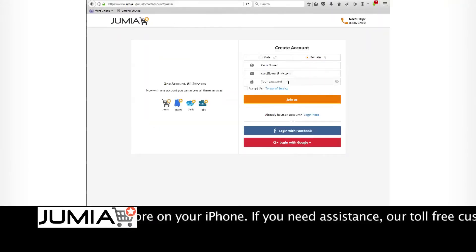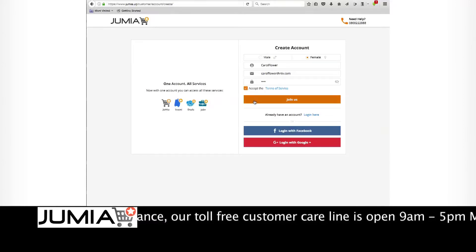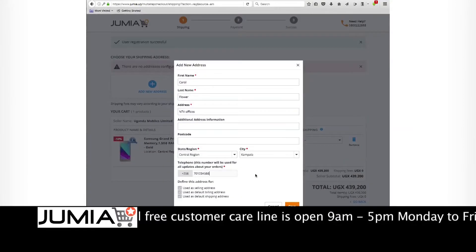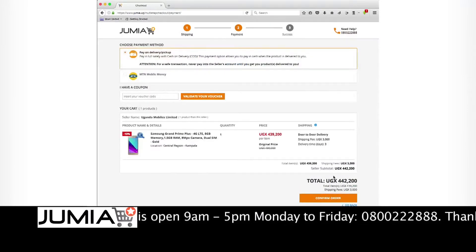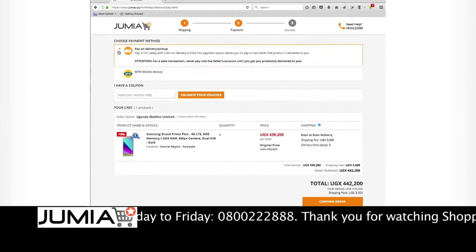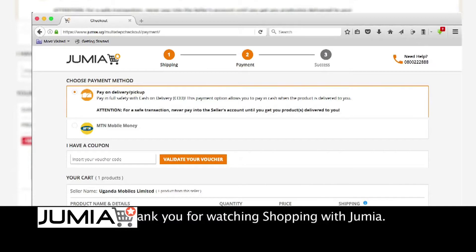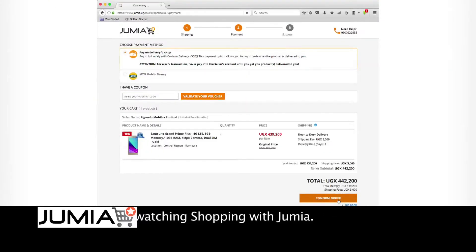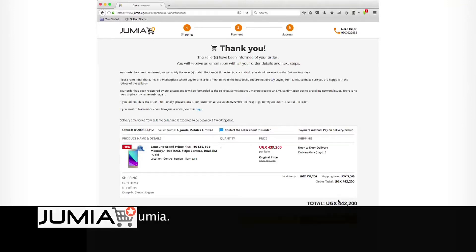If you have never placed an order on Jumea before, you'll be asked to fill in a few details such as your name, contact details, and the address you want us to deliver to. If this is not your first time shopping on Jumea, simply log in and proceed to checkout. During checkout, choose whether you want to pay cash on delivery or with MTN mobile money. An order number will confirm that your order has gone through.